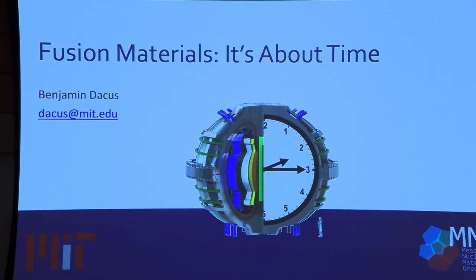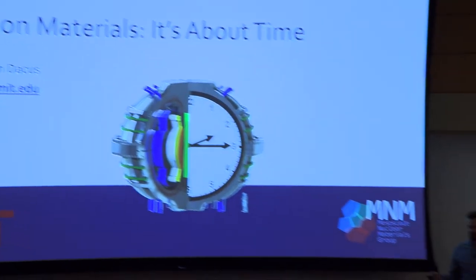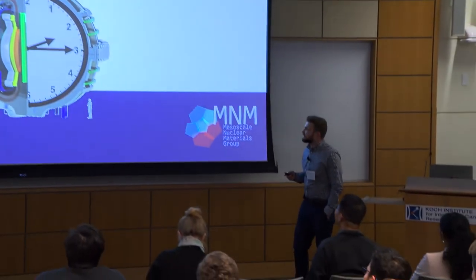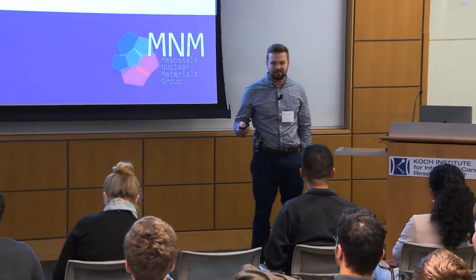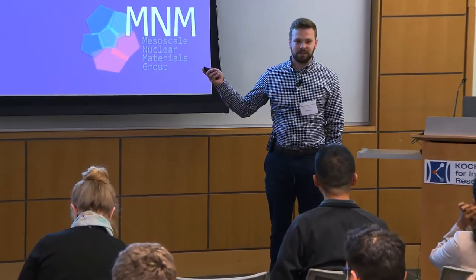As students, faculty, and staff at MIT, I'm sure most of you are worried about time often. I know I am. Most days I'm worried if I'll make it to my next meeting on time. Today I'm worried if I'll finish this presentation on time.